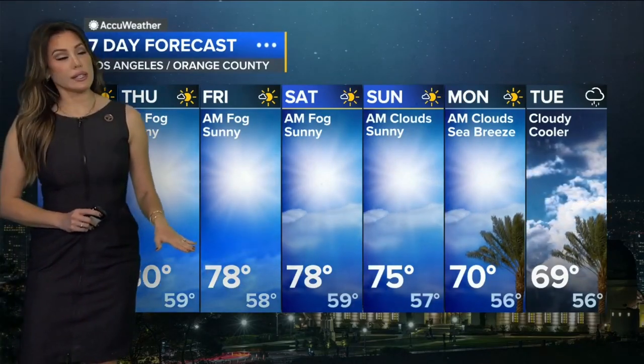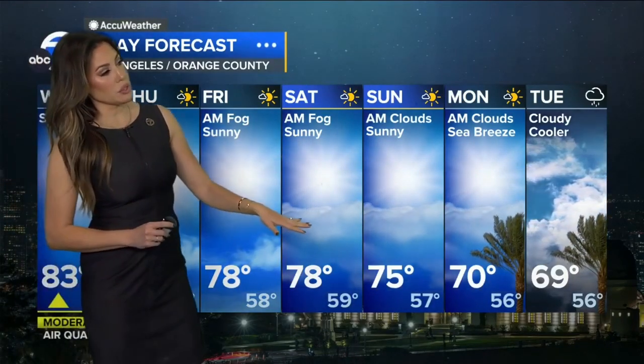By Friday it's back to 78 degrees, 78 on your Saturday, and then we're going to see those temperatures staying in the 70s.